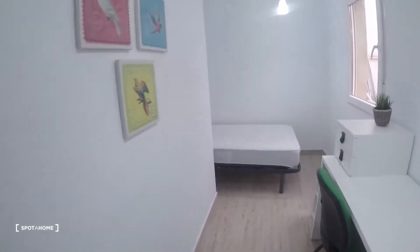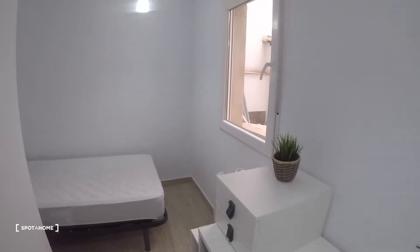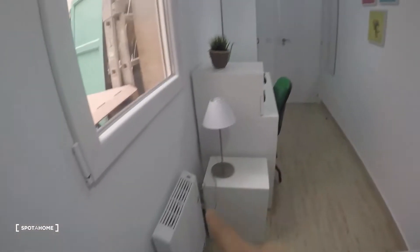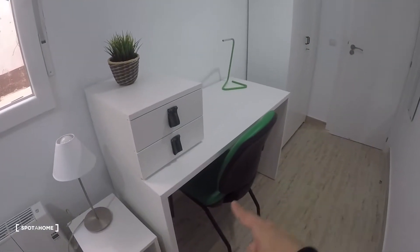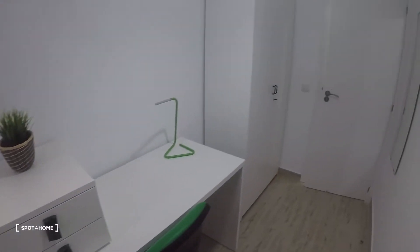This is bedroom number three. It has the same interior patio view as bedroom two, a single bed, heating unit, a small nightstand with a lamp, desk and chair. Every bedroom also has these little drawers and boxes.